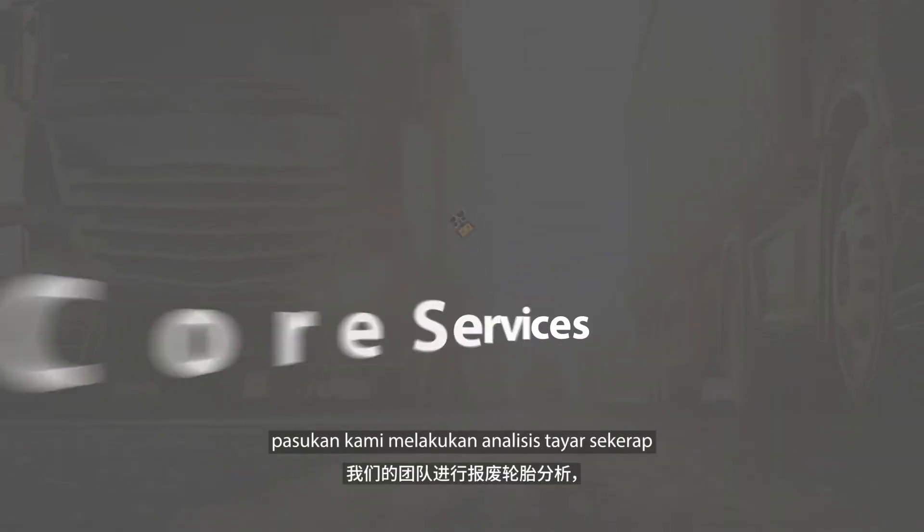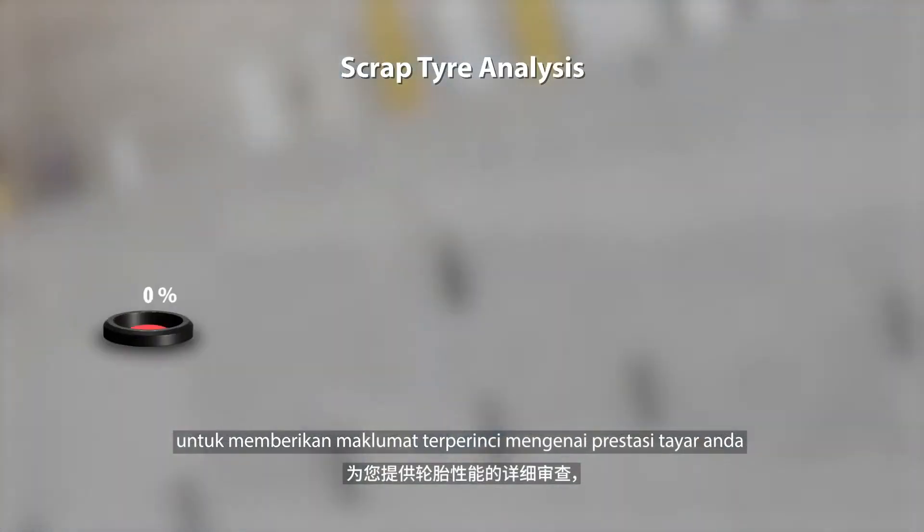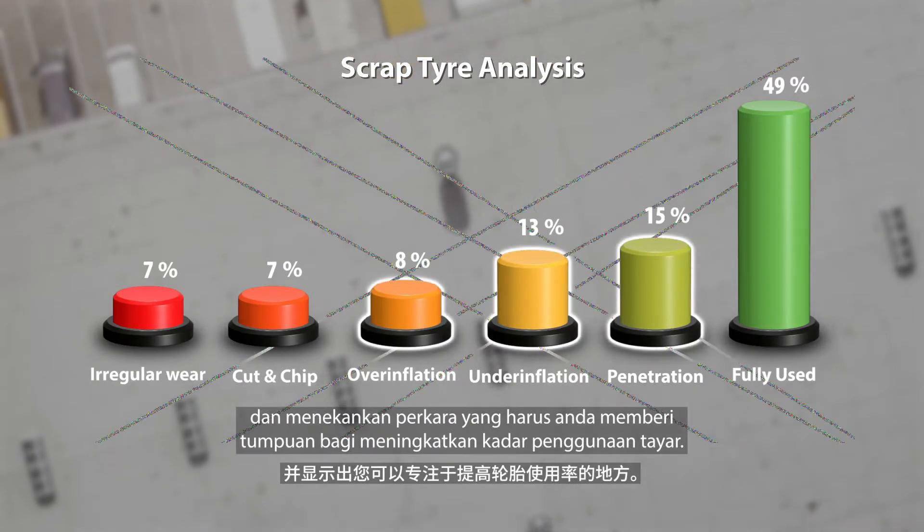As part of our core services, our team conducts scrap tire analysis to give you a detailed review of your tire's performance and highlights areas where you can focus on improving tire usage.